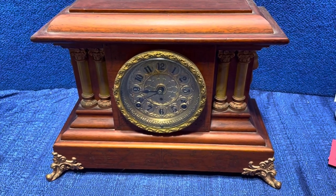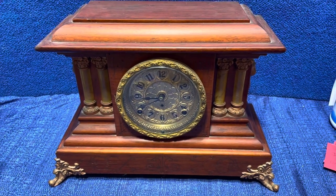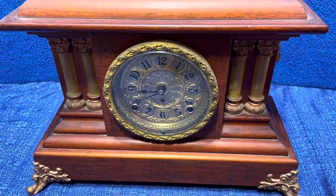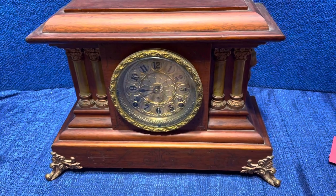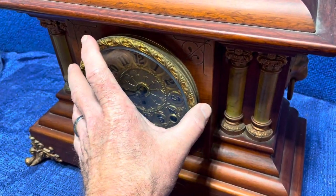It comes with a pendulum but no key. We wound this and it absolutely wants to run. It is running right now, but it stops after about a minute or so. I can't get it quite level — it may need a little oil. But I thought I'd still do a little video for you.